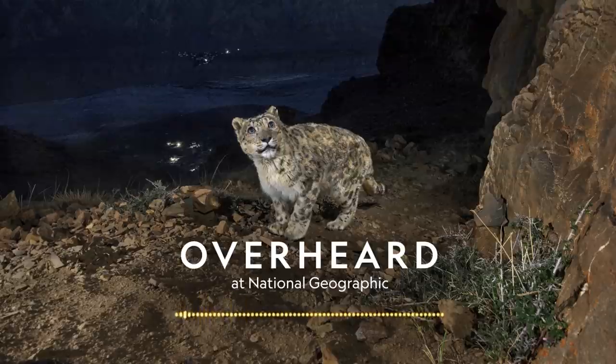Since then the insurance program has continued to be successful in Kibber. Charu emphasizes you have to immerse yourself in the communities, living with them and really trying to understand what the community is about, how they live, and the hardships they face living with these predators. As people stopped killing snow leopards, they began to see the cats around Kibber.